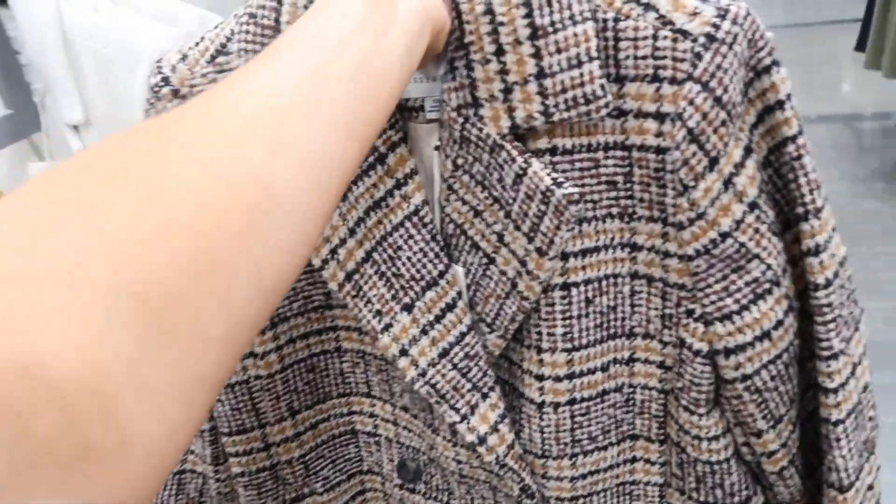Also new satin pajama set from Joyce — I'm pretty sure we saw this in some other prints and colors. Now I'm seeing this black with the star. Has the rounded collar, lapel, full button, it's a relaxed fit, pants are pull on with a straight leg. And the two pieces are $19.98.